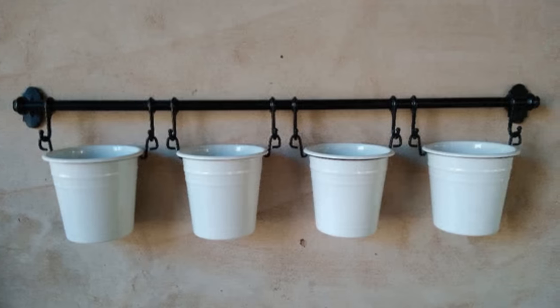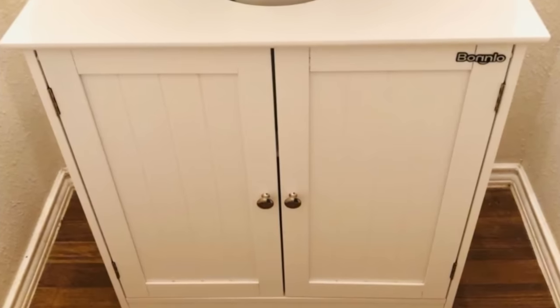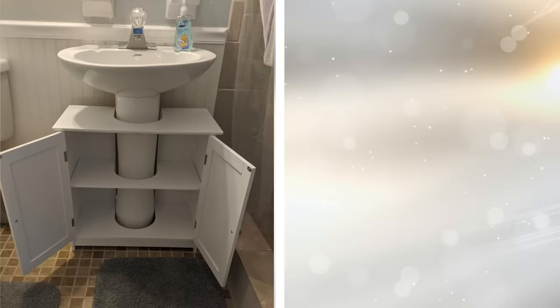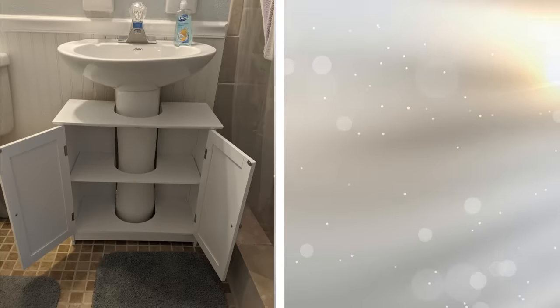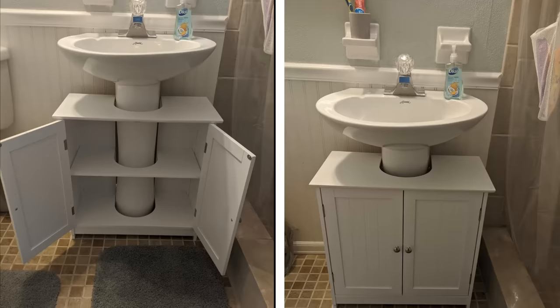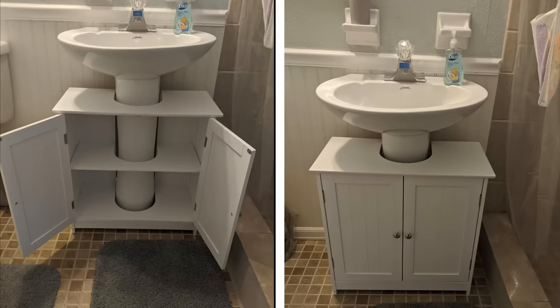For those who have a pedestal sink, you don't need to miss out on extra room for storage. You can consult a contractor or a home appliance store to fashion a cabinet that wraps around the bottom of your sink. With this kind of creative thinking, you have added an under-the-sink cabinet that allows you to store more items.